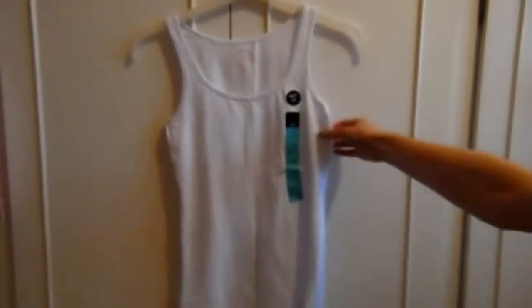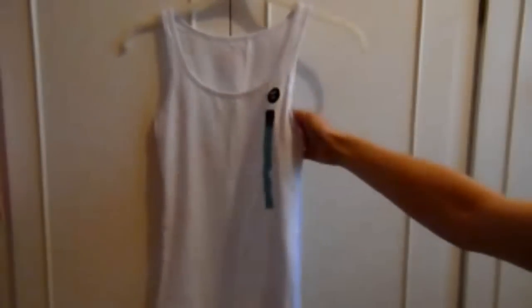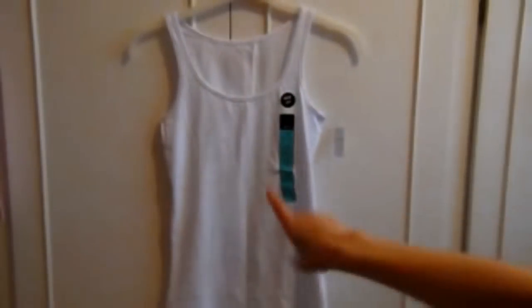I got this basic white vest top — a summer essential. It looks really nice with a necklace and goes with any type of bottom: black, white, coloured skirts, trousers, or shorts. It was £2.50.